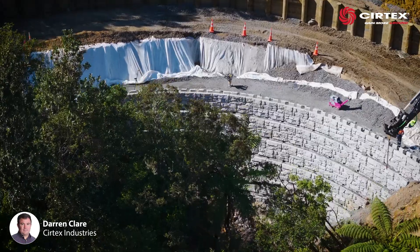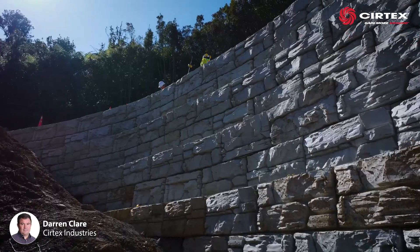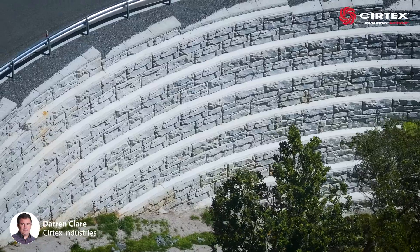This led to the construction of the only curved, stepped Magnum Stonewall of its type in the world.